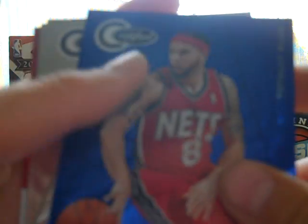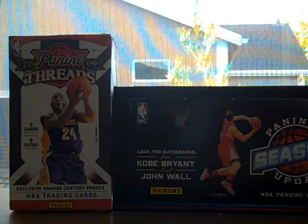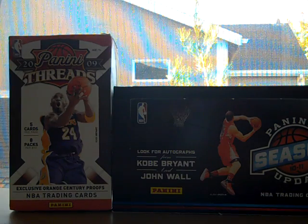Deron Williams, totally blue, out of 299. Joakim Noah. Jeff Foster. Andre Kirilenko. Our hit is Anderson Varejao jersey, out of 249. Wow, really shorted a hit. I'm not very happy.